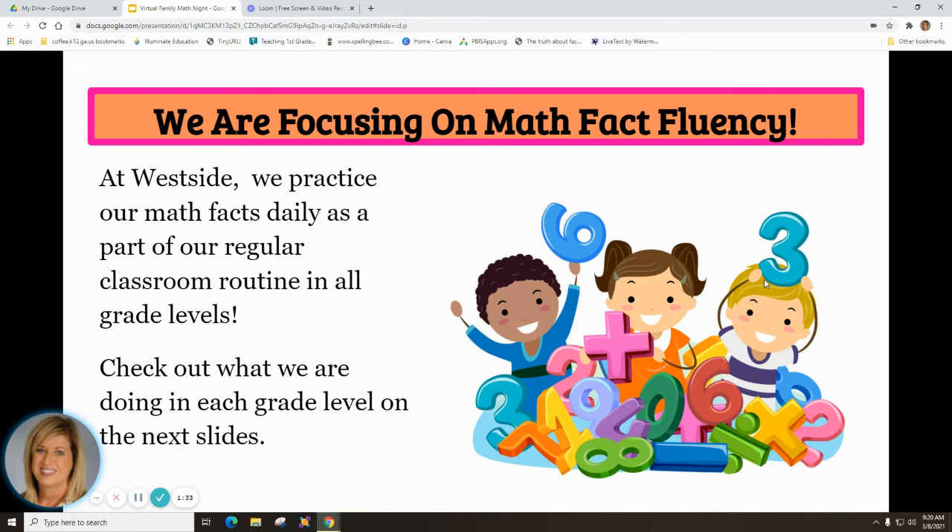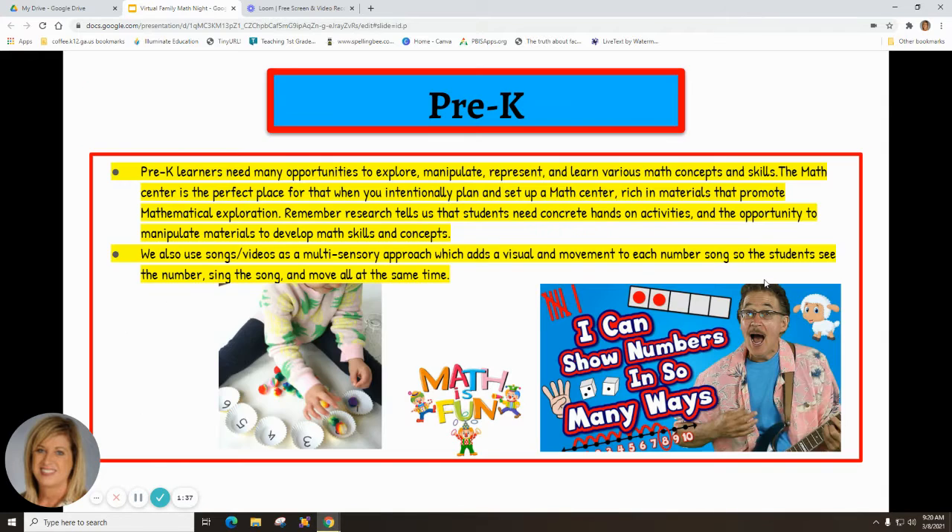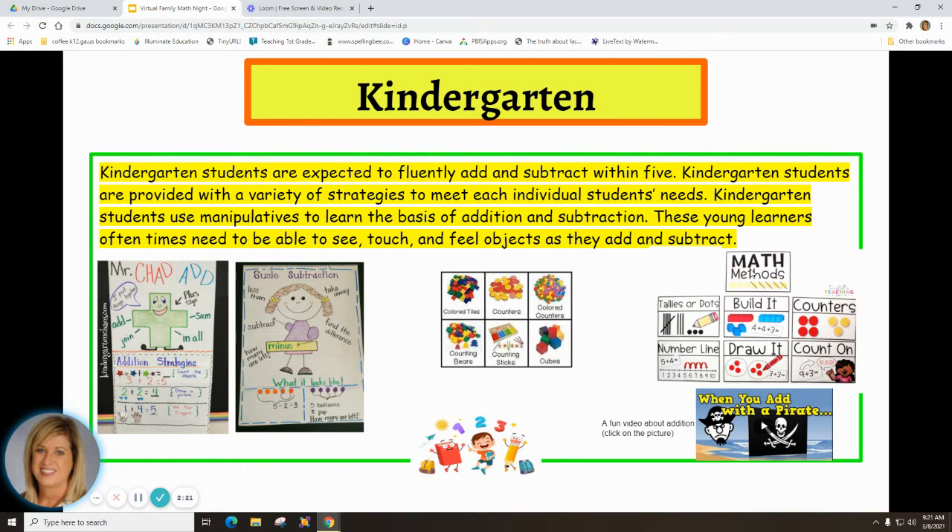Check out what we're doing in each grade level on the next slides. Pre-K learners need many opportunities to explore, manipulate, represent, and learn various math concepts and skills. The math center is the perfect place for that when you intentionally plan and set it up with materials that promote mathematical exploration. Research tells us students need concrete, hands-on activities to develop math skills. We also use songs and videos as a multi-sensory approach, adding a visual and movement component to each number song.